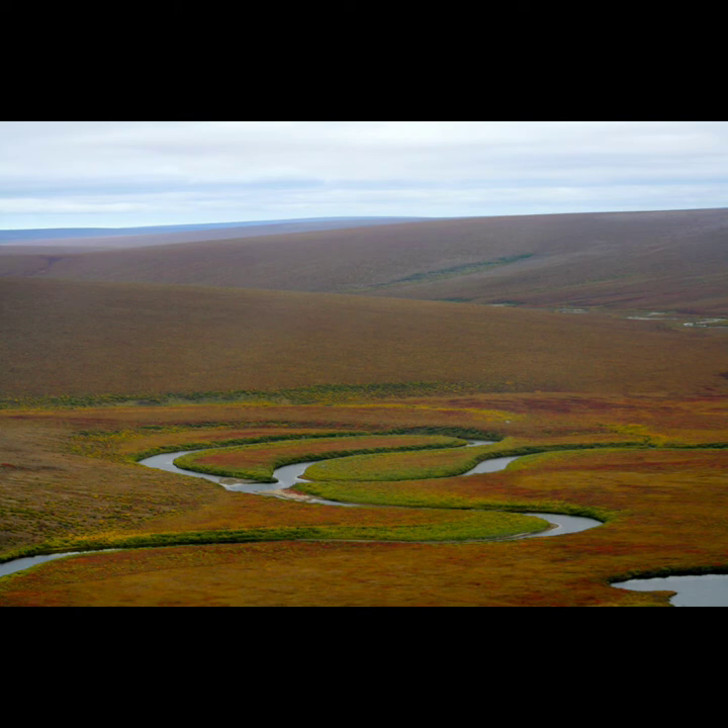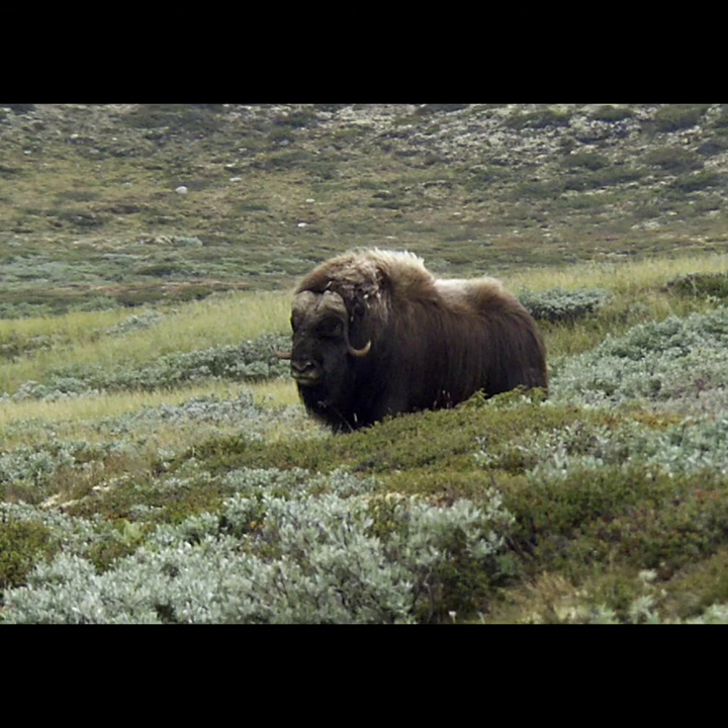In the far north of North America, there is a kind of ecosystem called tundra, where the ground is frozen for most of the year and trees don't grow. Tundra is home to the musk ox. Musk oxen look like bison, but are actually more closely related to sheep and goats.